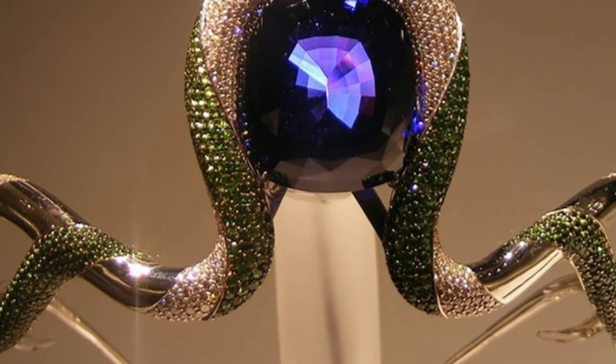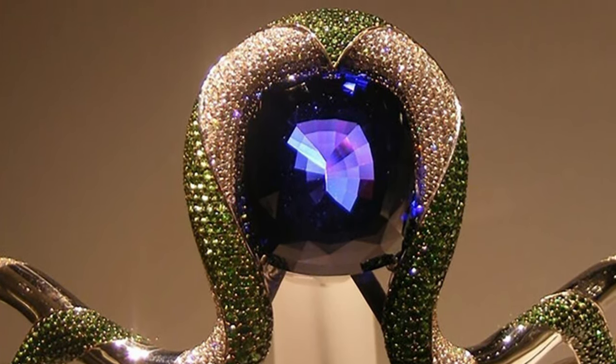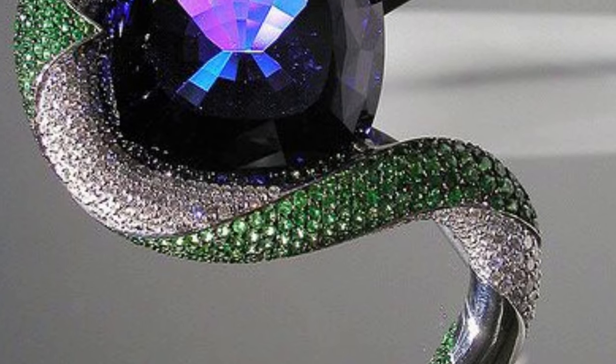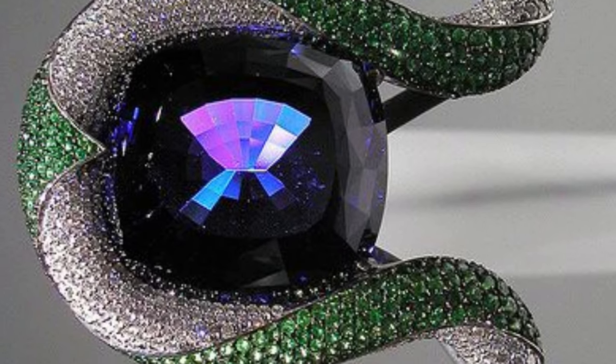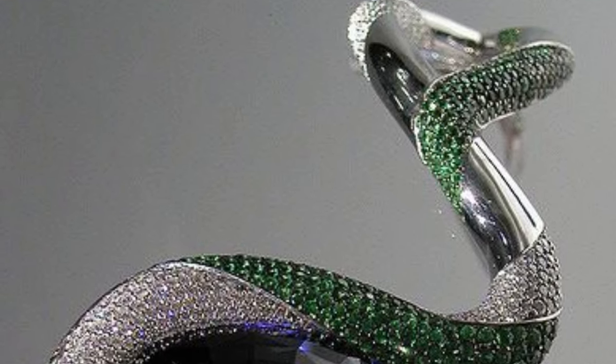It is not known which jeweller made the Queen of Kilimanjaro tiara, but its only owner is the first director of Apple, Michael Scott. The tiara actually resembles an exotic snake in its appearance and shape, and the shining tanzanite surrounded by a scattering of diamonds and tsavorites only enhances the impression.